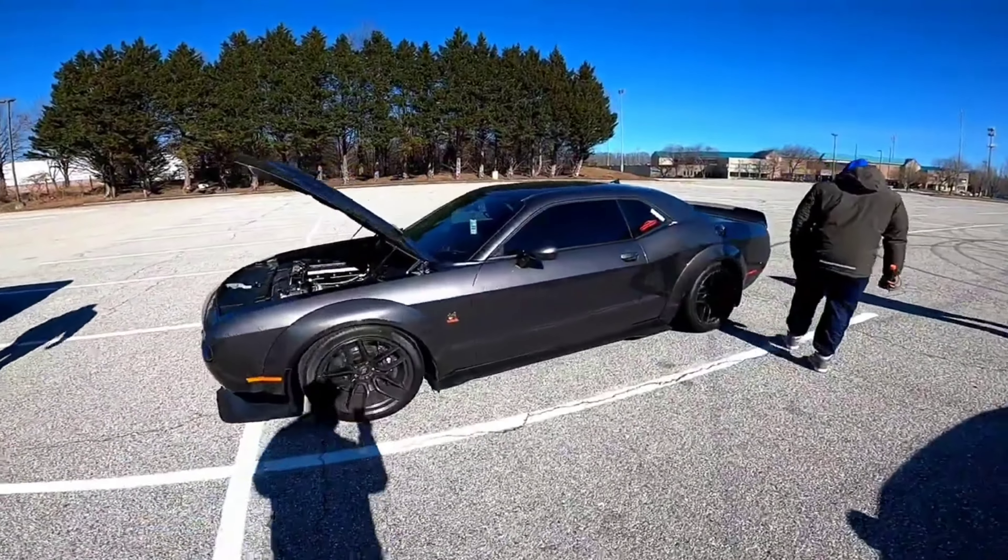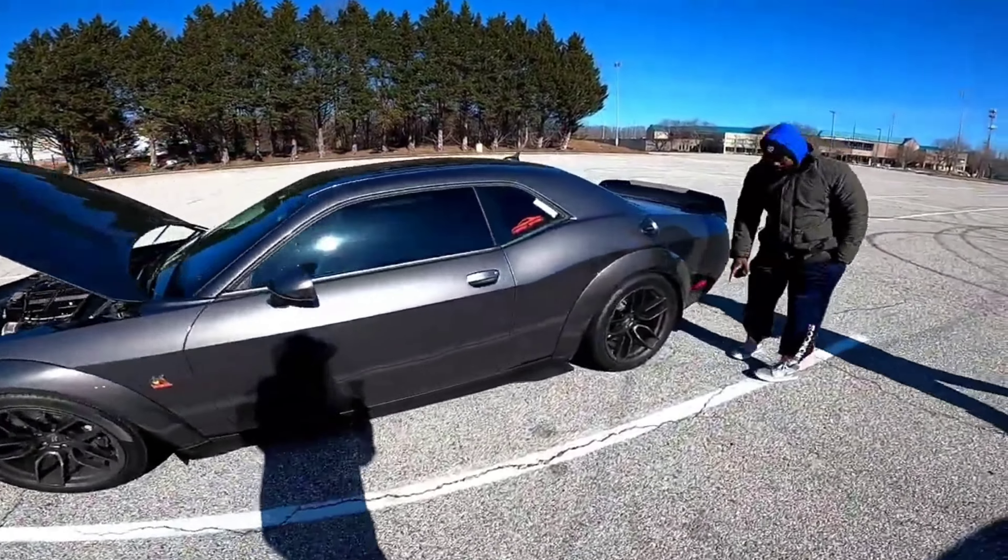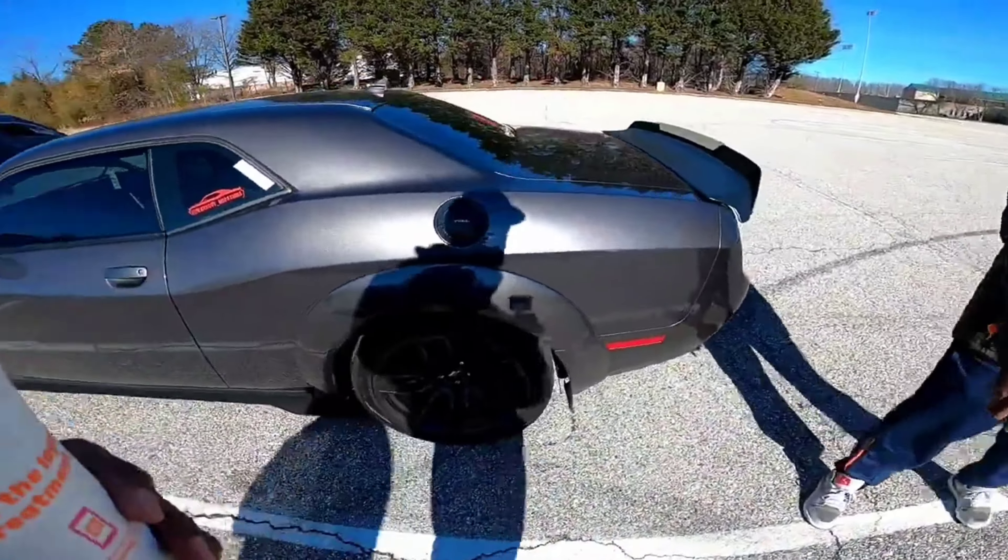I like this color too. Mine came with them joints.